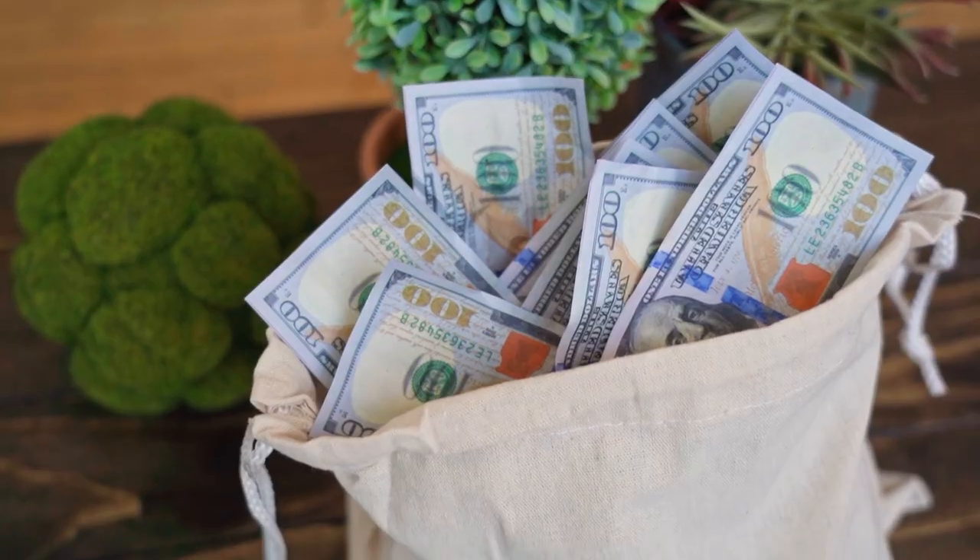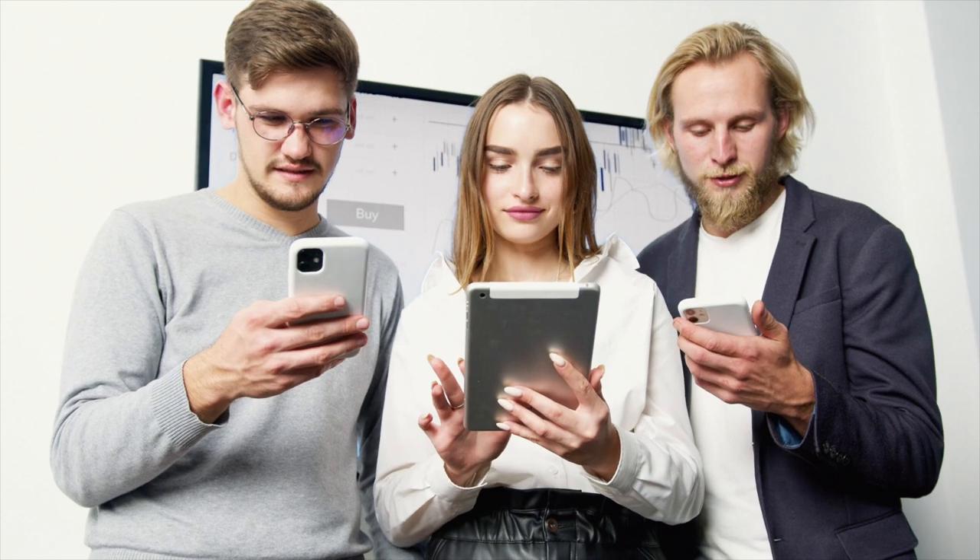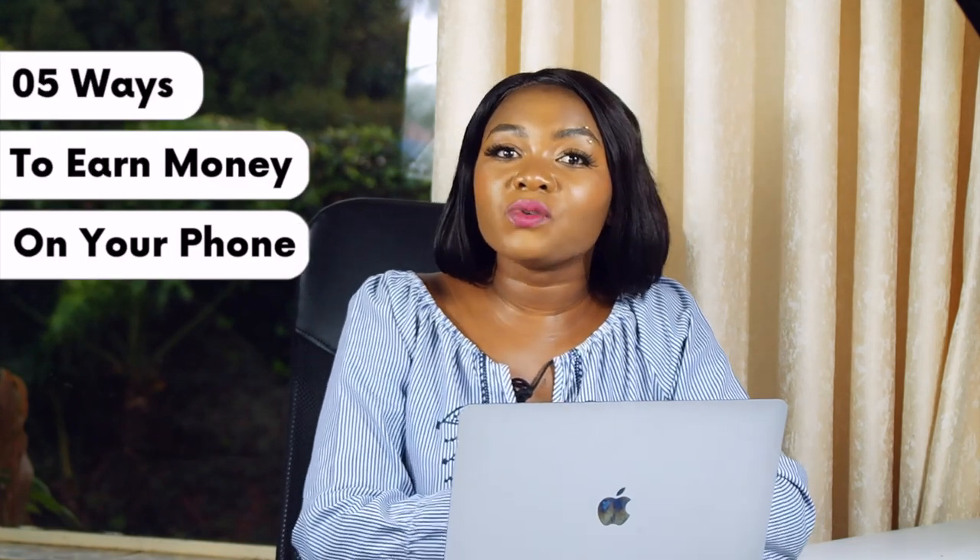Did you know that your mobile phone is actually one of the most powerful tools for earning an income online? You can literally create different kinds of passive income streams, active income streams, or any kind of income stream using just your phone. In today's video we're going to be exploring five ways that you can earn money by using your mobile phone.